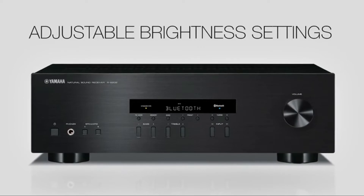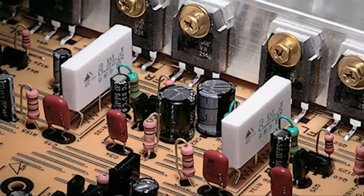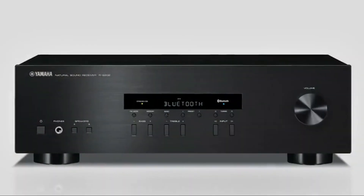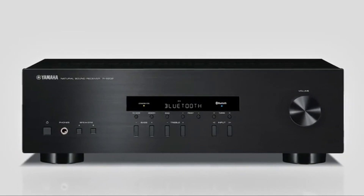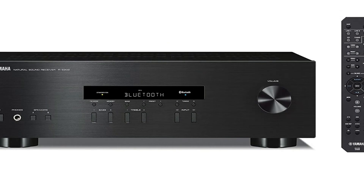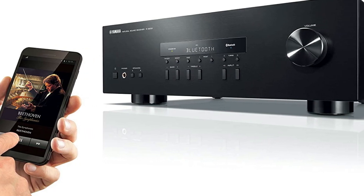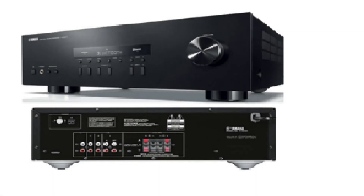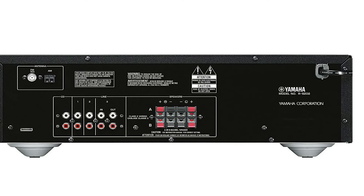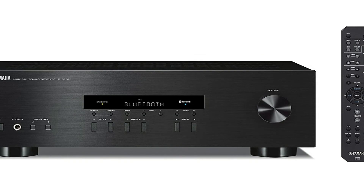The FM/AM tuner feature is different here than with the other stereo receivers on this list. Rather than having the normal 30 stations preset, this stereo receiver comes with 40 stations preset. The Yamaha RS202 BL comes with dimensions of 12.63 x 17.13 x 5.5 inches and weighs 14.8 pounds. There are four RCA input ports and one RCA output port. When you do not want to use wired connections, there is also wireless connectivity via Bluetooth, compatible with all Bluetooth-enabled devices.